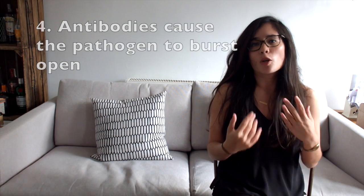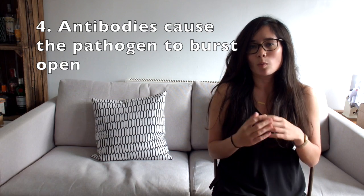Some of the lymphocytes cause the pathogens themselves to burst open — so some of those bacterial cells will pop and that leads to their destruction. But fundamentally you need to know that lymphocytes recognise the antigens on pathogens and they produce antibodies to destroy them.